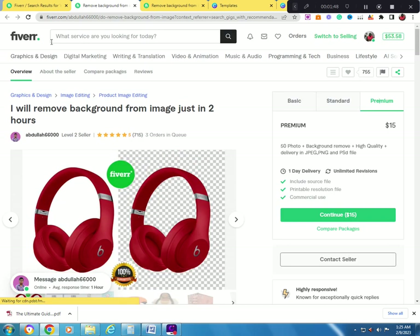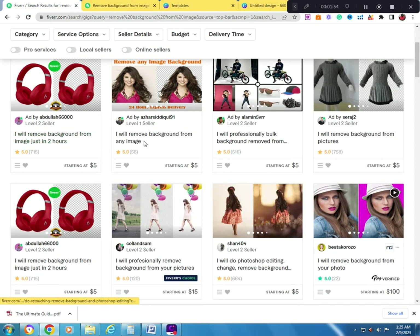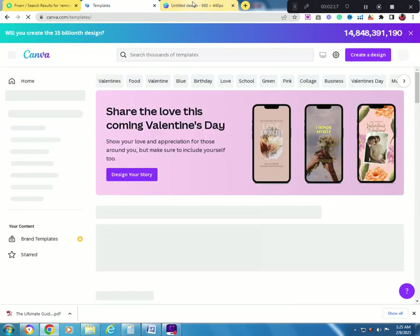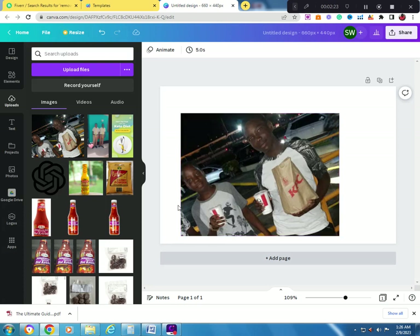This is a very lucrative gig and it is simple. The tool they use is Canva. With Canva you can do all types of graphic design — for LinkedIn, Facebook, and more. As you can see, I have a picture open in the Canva interface.